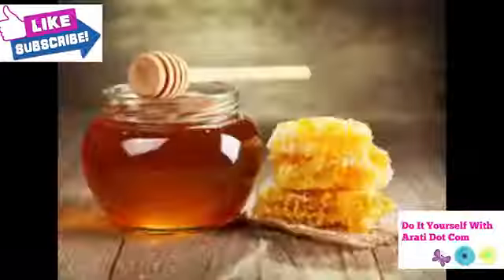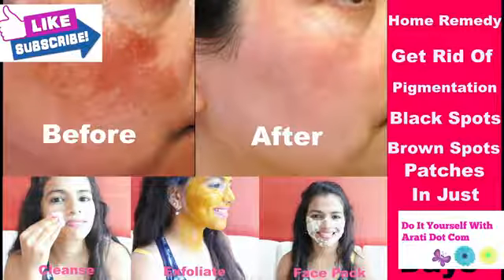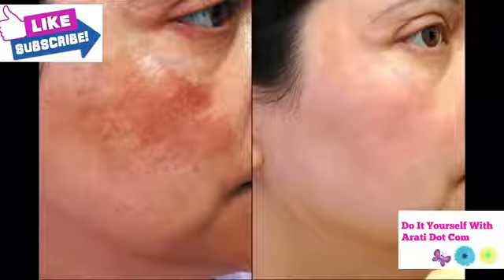In this treatment, I have used all natural ingredients which you can find in your kitchen and they are very inexpensive. This miracle home remedy is so effective that you will be able to get rid of pigmentation, dark spots, brown spots, heat spots and blemishes from your skin in just 7 days. So let's quickly start.